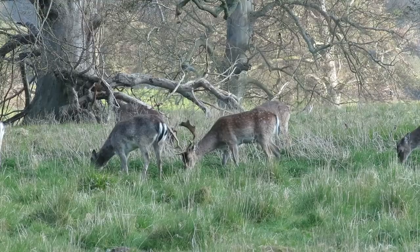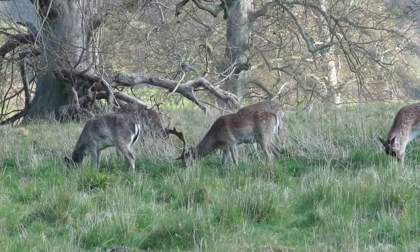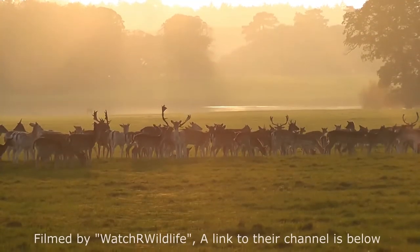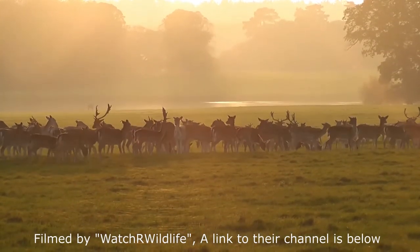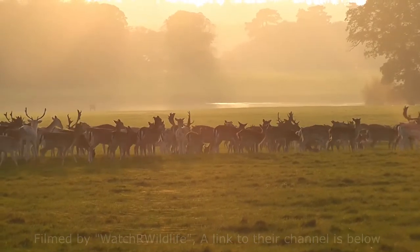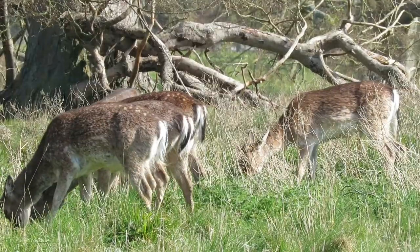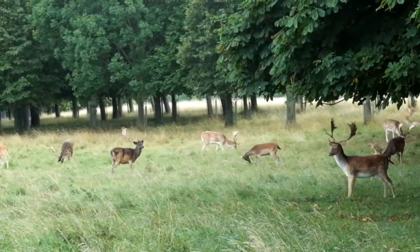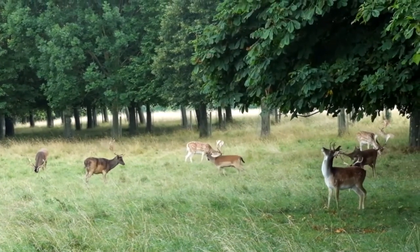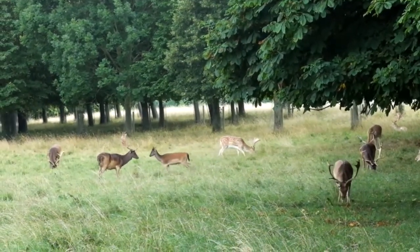Fallow deer can be seen in a variety of habitats, but they are most numerous in deciduous or mixed woodland with large clearings. They can form big herds, especially when they are stocked into deer parks, but wild populations are mostly seen in smaller groups, which usually consist of all males or all females. 60% of their diet is made up of grass, but they'll also eat leaves, herbs and fruits and nuts throughout the autumn.